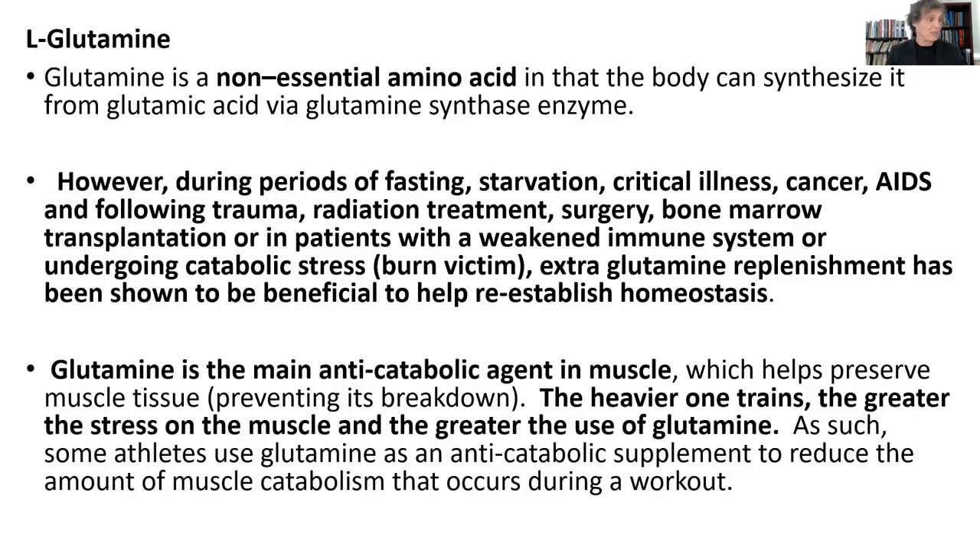What about L-glutamine? We're going to talk about not just creatine, but L-glutamine, arginine, and ornithine. Glutamine is a non-essential amino acid — the body can make it — but when your body's under stress during exercise, fasting, critical illness, burn victims, or any catabolic state, your body is going to take the L-glutamine that's available and convert it into glucose. So your L-glutamine levels are going to drop, and it's taking a lot of L-glutamine from your muscle tissue, causing catabolism of your lean mass.